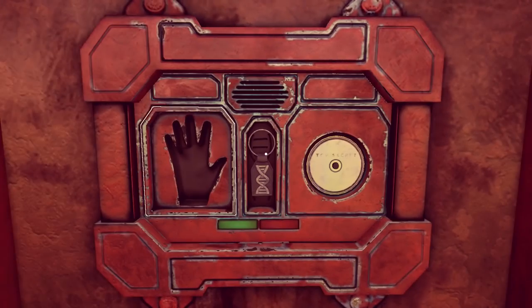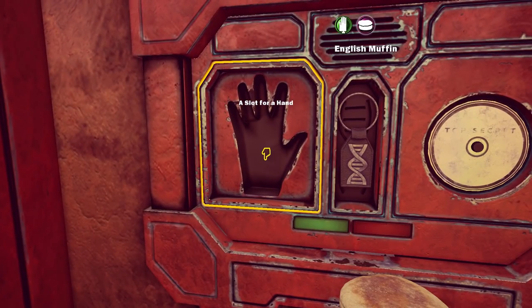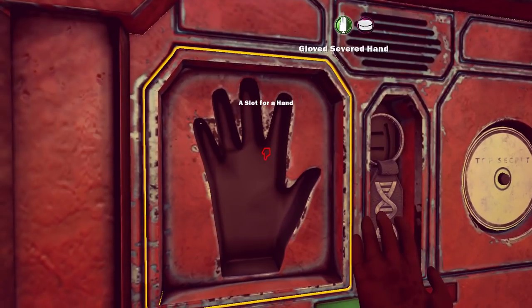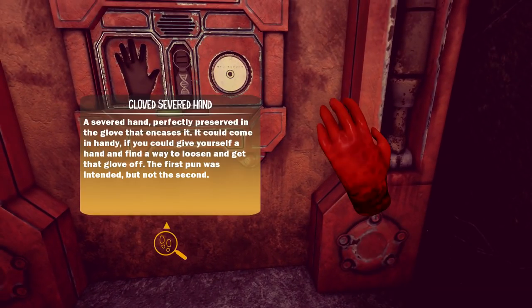And the CD and the gloved hand. Put it in - the muffin, the hand. A severed hand, perfectly preserved in the glove that encases it. It could come in handy, if you could give yourself a hand and find a way to loosen and get that glove off. The first pun was intended, but not the second.